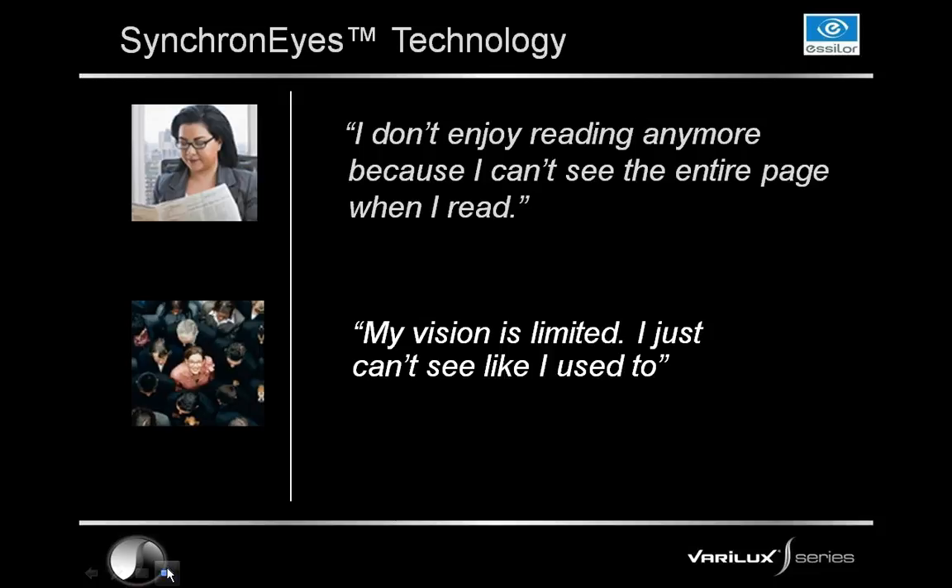Another patient need we heard was: 'My vision is limited. I just can't see like I used to.' When presenting this, I like to ask the audience how they've experienced limited vision when wearing progressive lenses — maybe they have a great story to share. The point is that synchronized technology is based on true patient needs. If you ask your audience to raise their hand if they've heard something similar, I guarantee you'll have raised hands. This is a real need that we wanted to have a solution for.